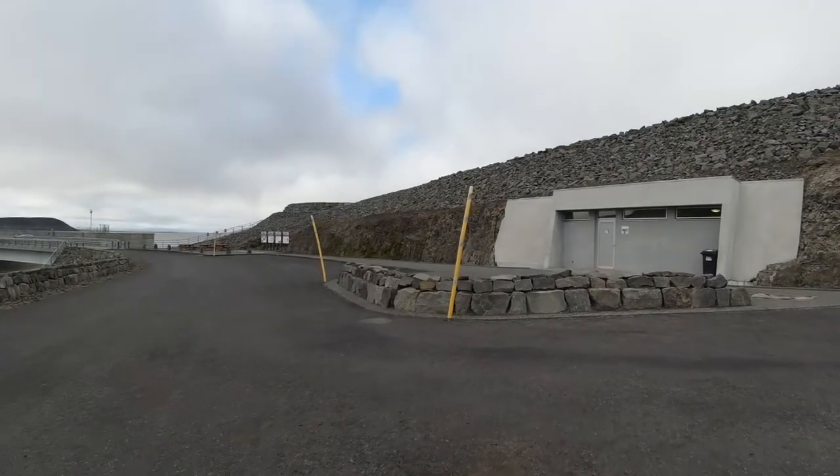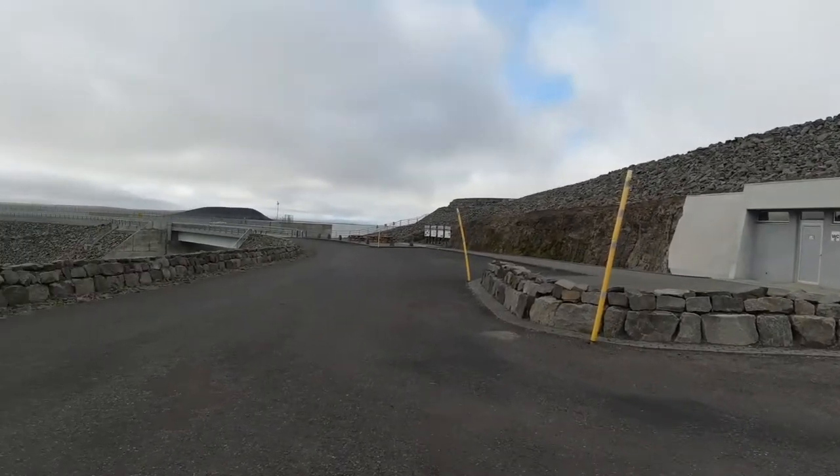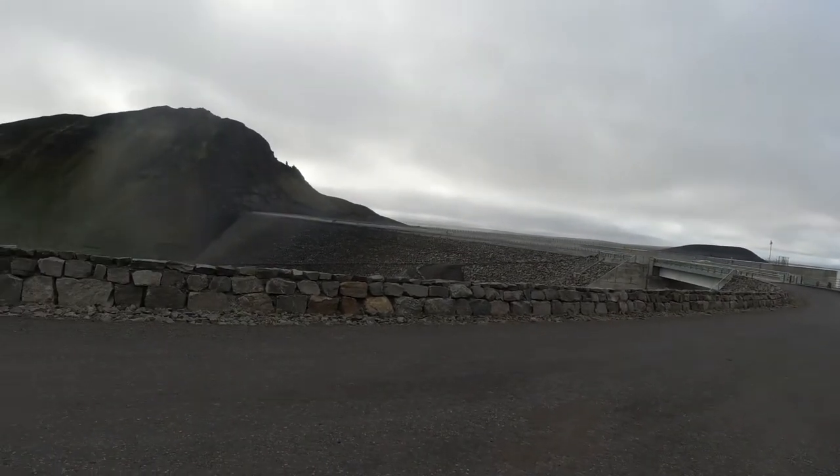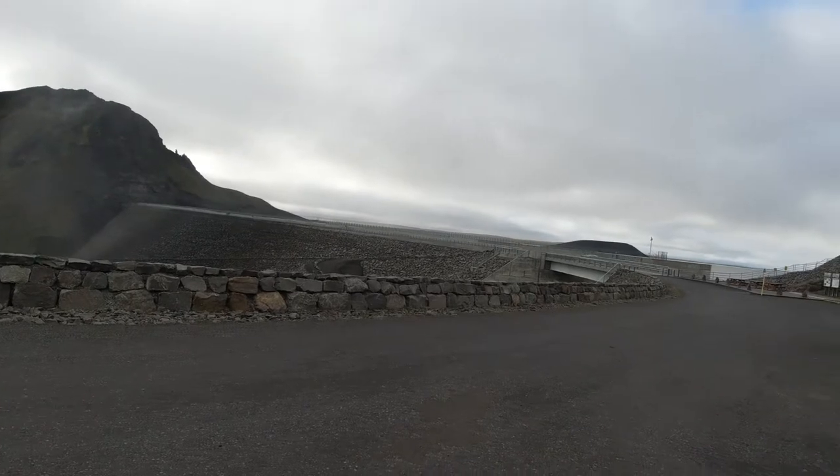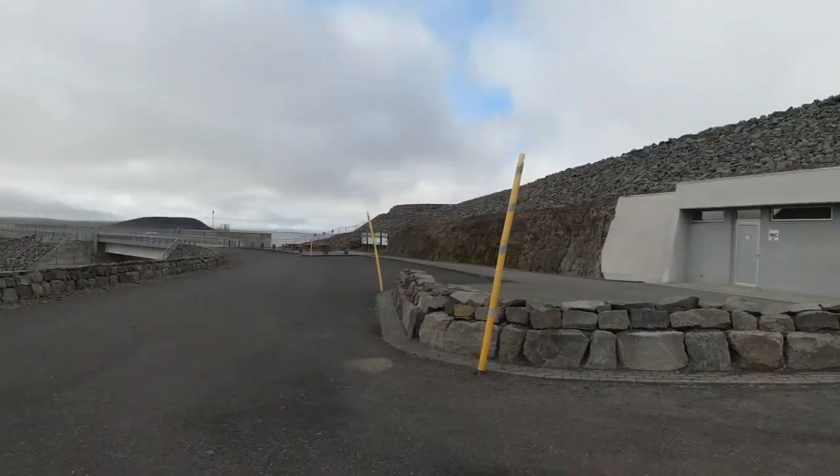So we're going to go explore a little more — it's worth exploring.